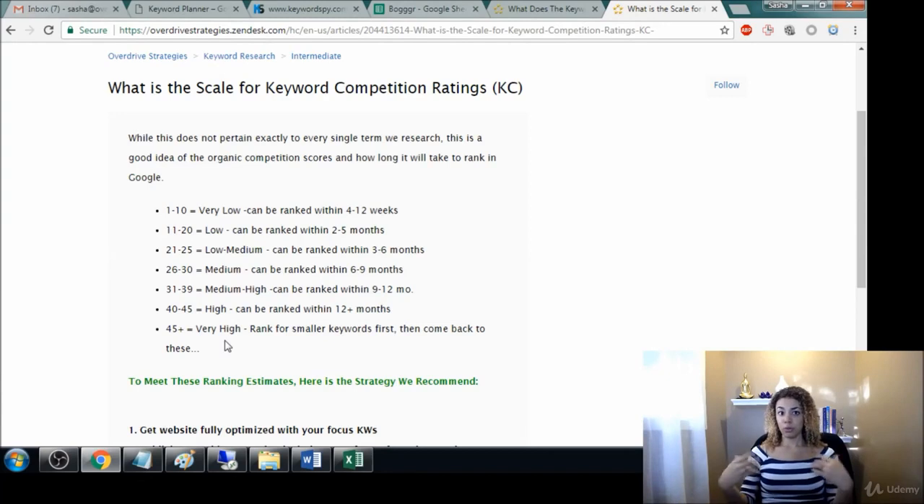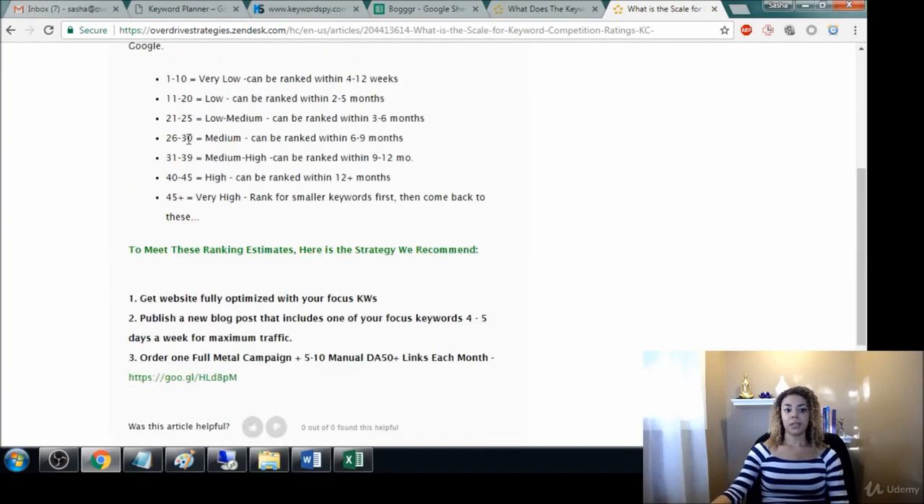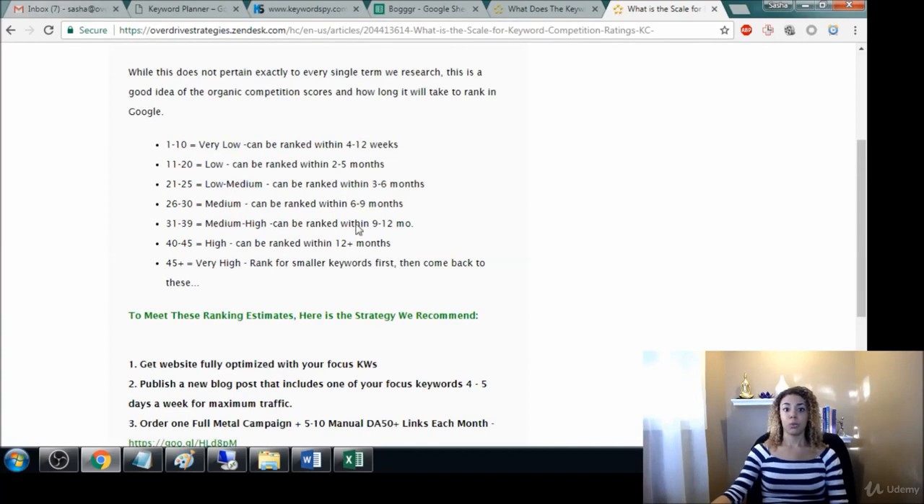I just want to give you realistic expectations: even though you have low competition, you still have to do the work when it comes to creating the content. It doesn't have to be hard — maybe a 350-word blog post every few days or every week, depending on what the competition is. To summarize: 25 and above, one blog post a week; 26 to 30, two blog posts a week; 31 to 39, three to four blog posts a week; and from there, you need to be blogging every day to rank for those keywords organically.